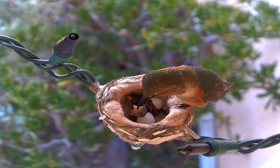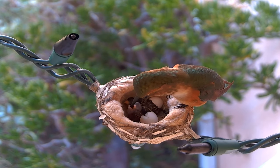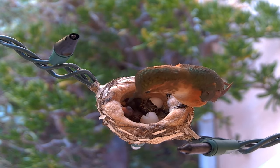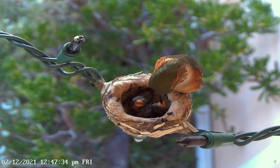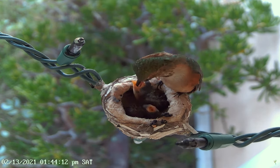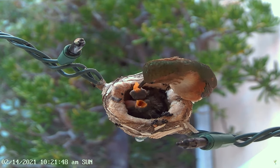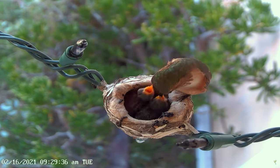After the nestlings hatch, they need a high-protein diet of insects to fuel their incredibly fast growth. They also need nectar to meet their high energy needs. The mother will feed the chicks by regurgitating a slurry of nectar and insects directly into their crops, and when you watch this you would swear she's putting it all the way down to their tails.